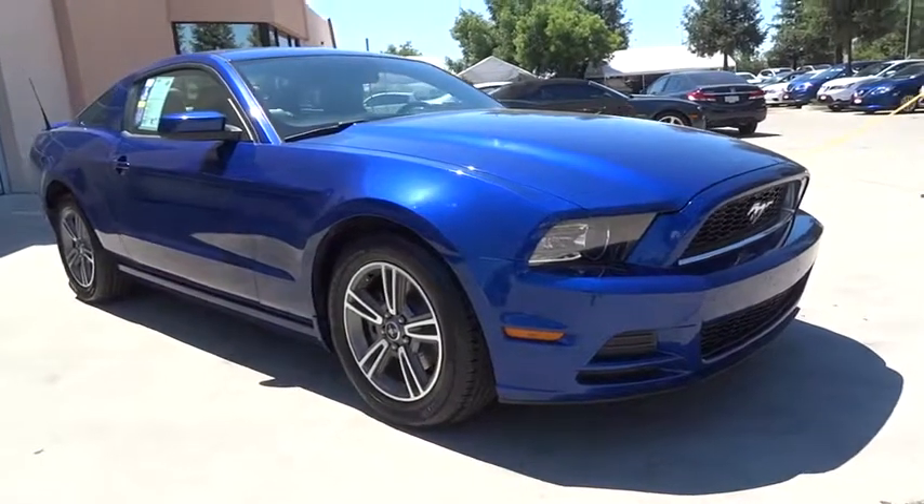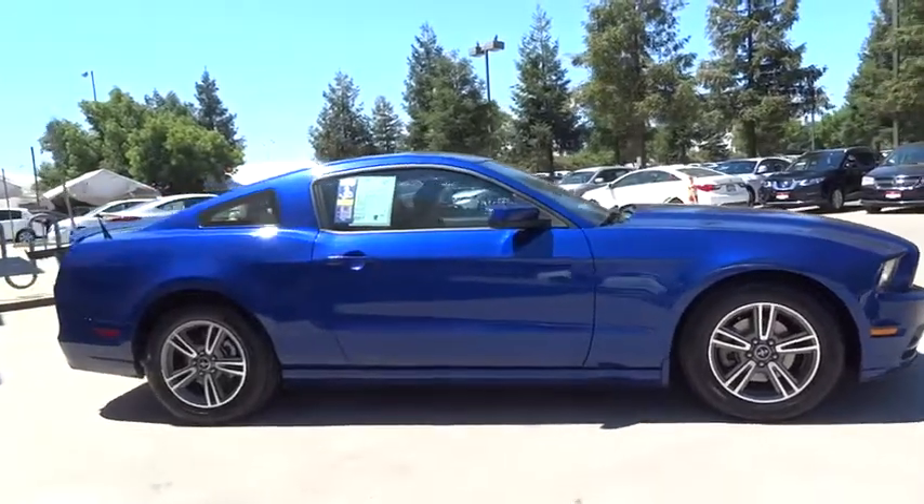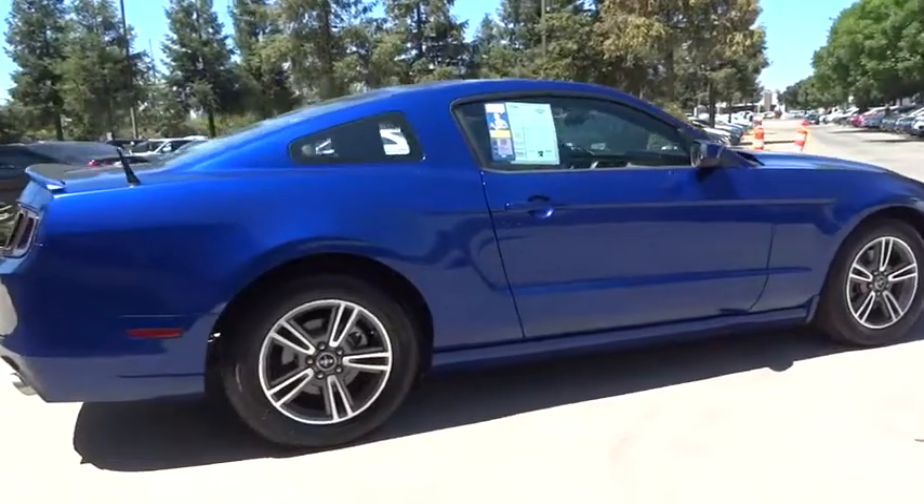The 2013 Ford Mustang. The Mustang is race-worthy and ready for the track. This vehicle has less than 70,000 miles. Here are some of this vehicle's great options.